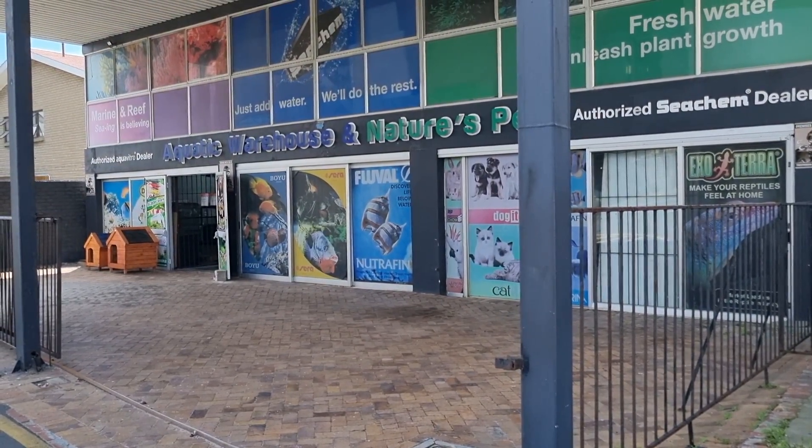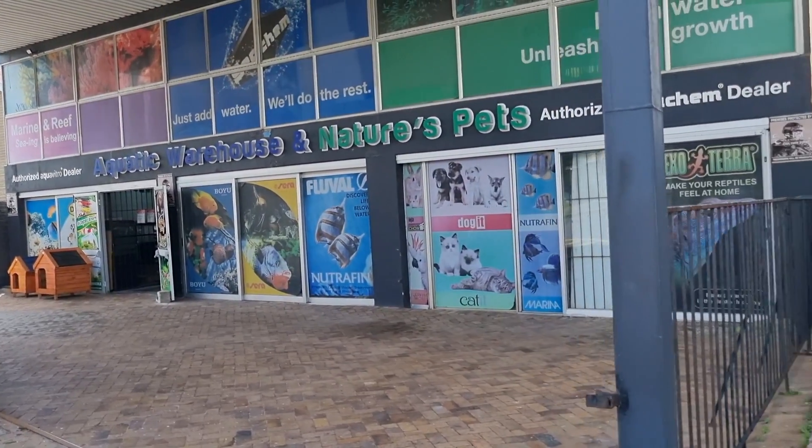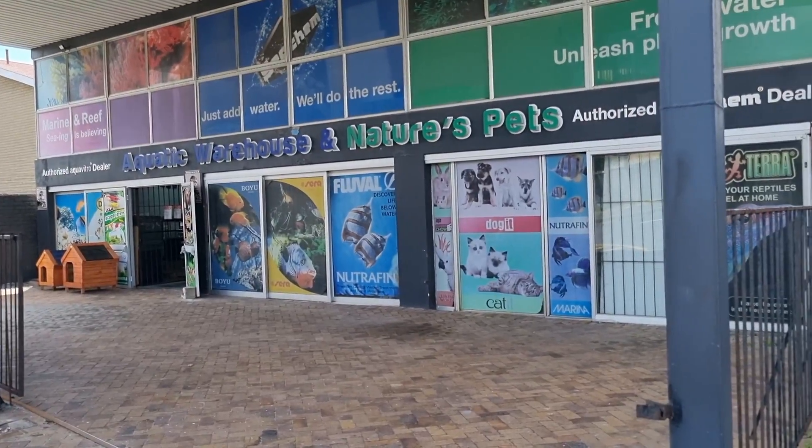Okay fish tankers, we are at Aquatic Warehouse here in — I believe this is Plumstead or Southfield, I'm not quite sure — but in the Cape suburbs. You can look it up on Google. Let's see what they have.